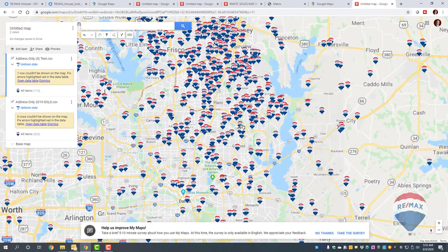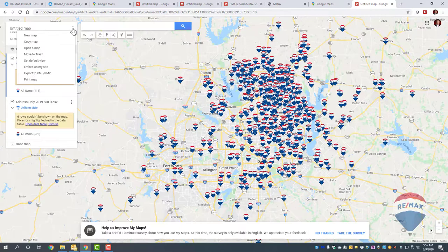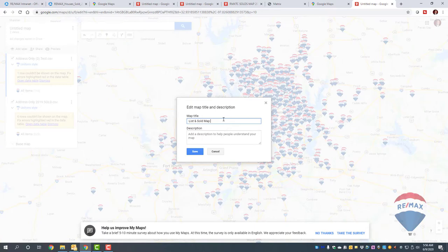Once you get the map positioned the way you want using your scroll wheel, you'll want to save it. Click on the map title area, name it something like 'List and Sold for 2019,' add a description if you want, and it will save automatically right there.